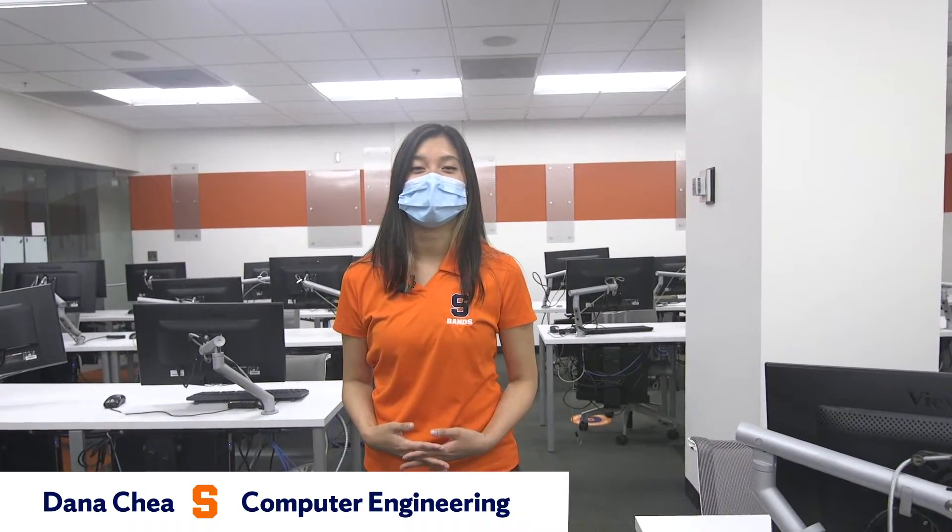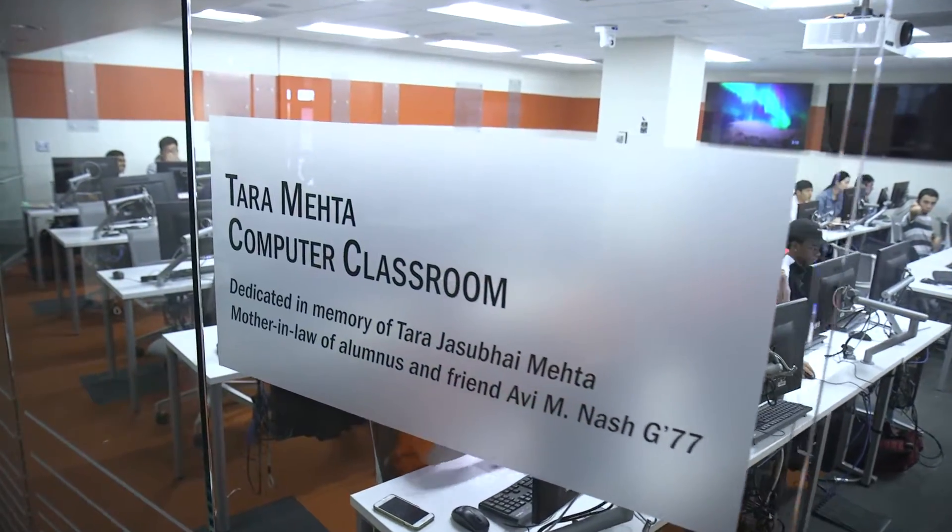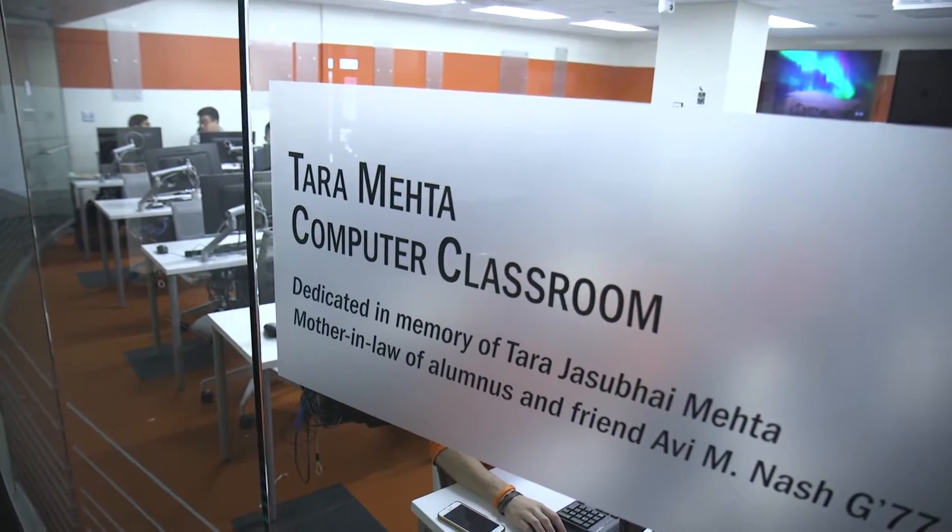Hello everyone, my name is Dana Chia. I'm currently a senior taking up computer engineering at Syracuse University. Currently we are in a very primary computer science lab and this is where you will be taking your introduction to programming.